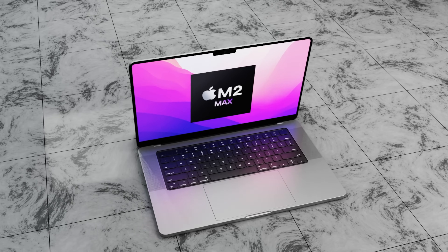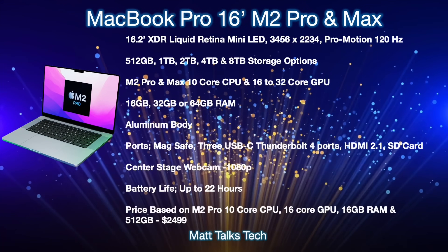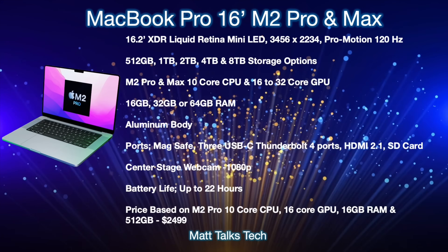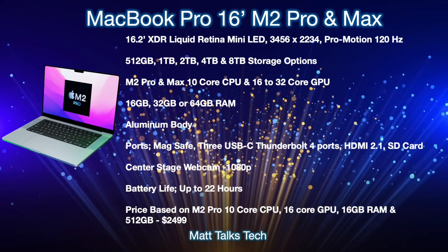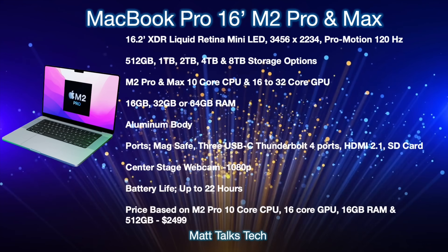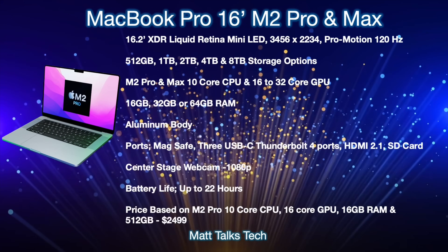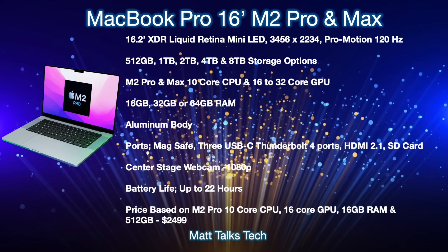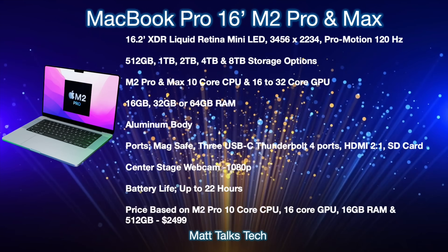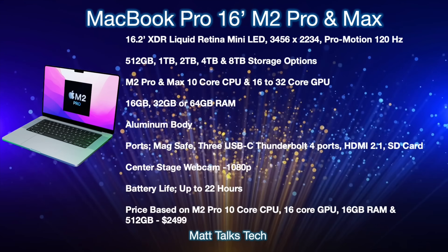Based on previous leaks, the new 16-inch MacBook Pro with M2 Pro and M2 Max will likely keep the same design. Key specs include a 16.2-inch XDR Liquid Retina Mini-LED ProMotion display at up to 120Hz with 3456×2234 resolution, storage options from 512GB up to 8TB, an M2 Pro or M2 Max with a 10 or 12-core CPU, and a 16 to 32-core GPU — with possibly a few more GPU cores in the M2 Max.